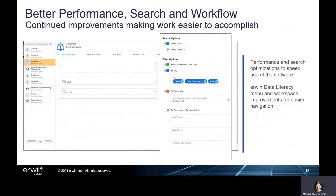Lastly, Erwin Data Intelligence 11 delivers more performance, search, and workflow enhancements to help customers get more done each day. Related business assets are more easily viewable and in reach within Erwin Data Literacy, and performance optimization and search enhancements speed the use of the software for Erwin customers and provide more flexibility.